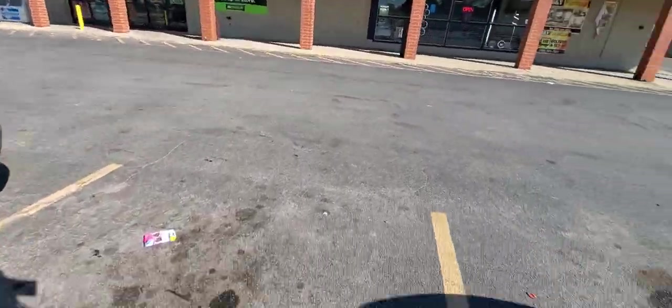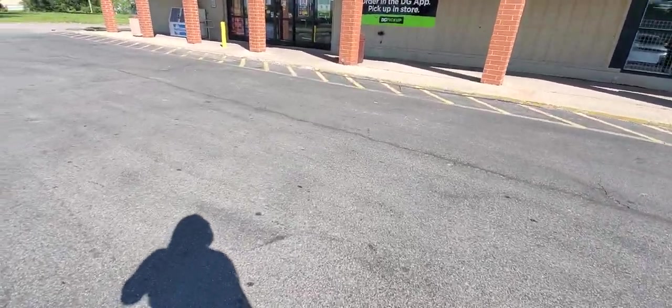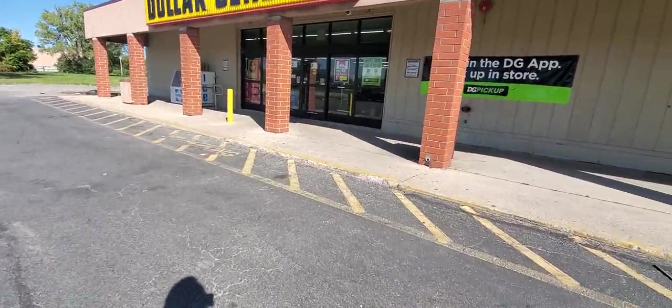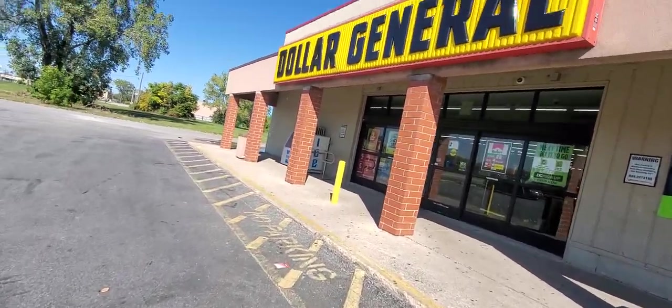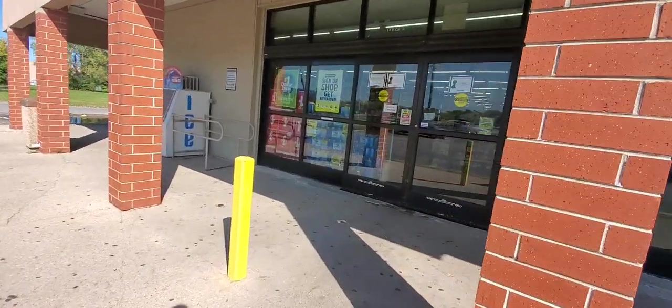Hey guys, and welcome to IU's Good Morning Farm. Today we are going in Dollar General to do a clearance walkthrough. I am going to try and hit as many stores as possible, but this is the first one, store number one. Let's see what they got on sale and let's see if it's going to be all the clearance items.